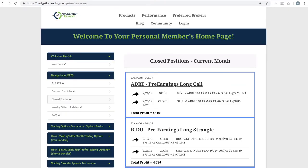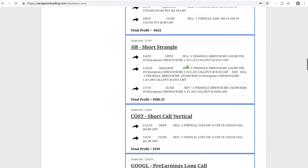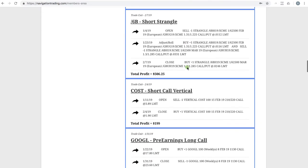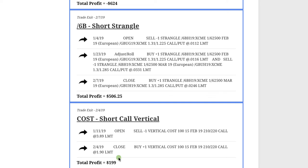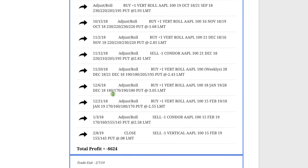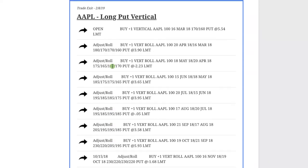Let's take a look at the membership area and go through the closed trades posted this month. The first one was Costco — we did a short call vertical and booked a winner of $199. Next was /6B, the British pound — we had to make one little adjustment but by staying mechanical booked a nice profit of over $500 on that trade.